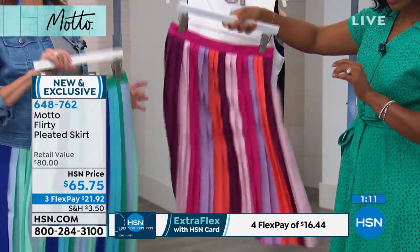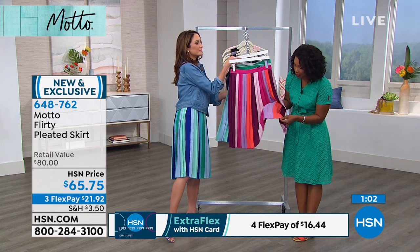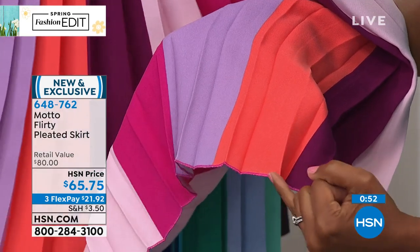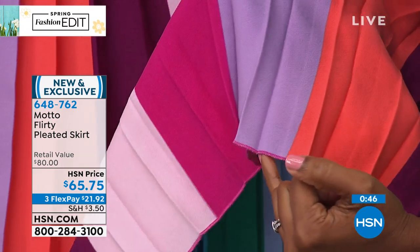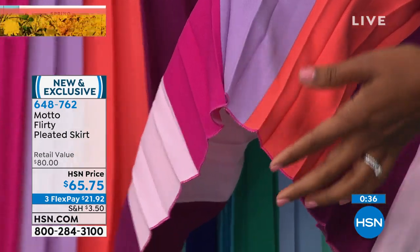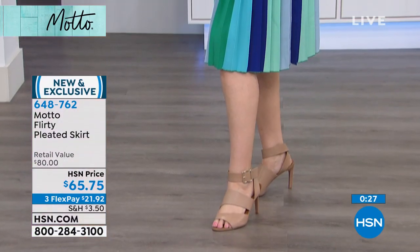It hits right at your natural waistline, so it really nips you in at the middle. Size up depending on your waist — there's no stretch, so it fits as-is. We wanted it very tailored looking. It is so comfortable — you don't think you could be this dressed up and so comfortable. There's a little detail I'm very impressed with: along the bottom, there's a stitch in the same color that's at the top of the waist, and it meets every single color, every single pleat all the way through.